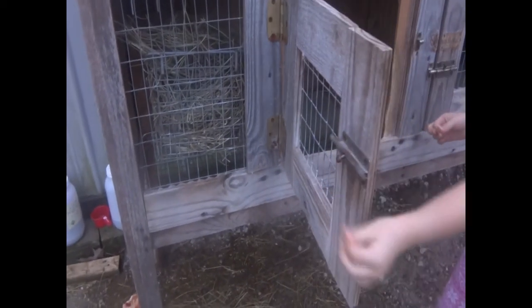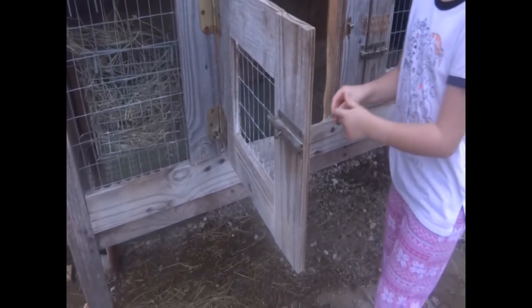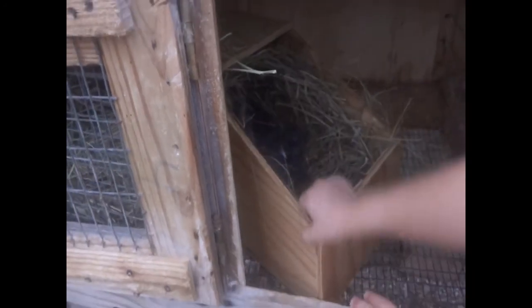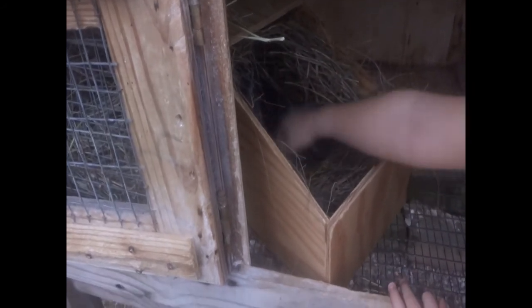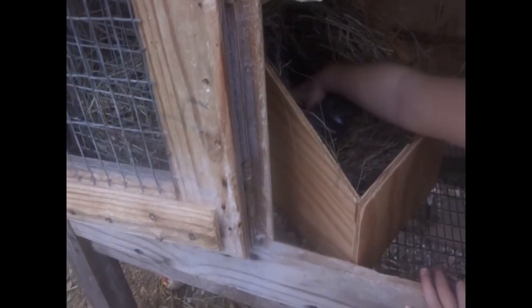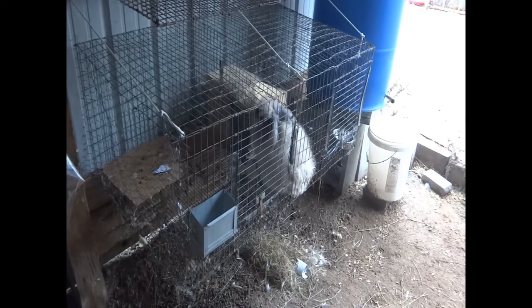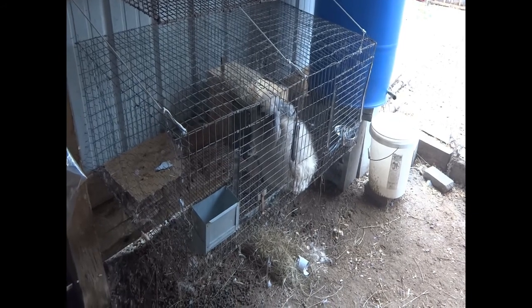My rabbit gave birth today and I'm super excited! Lola gave birth to two babies on Friday.